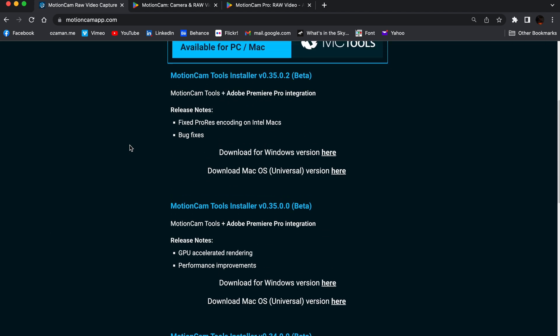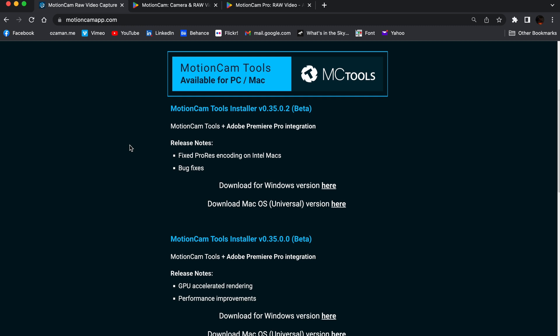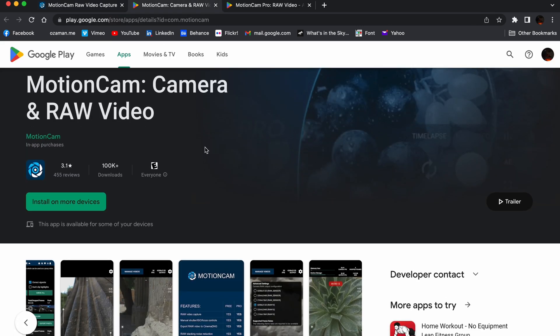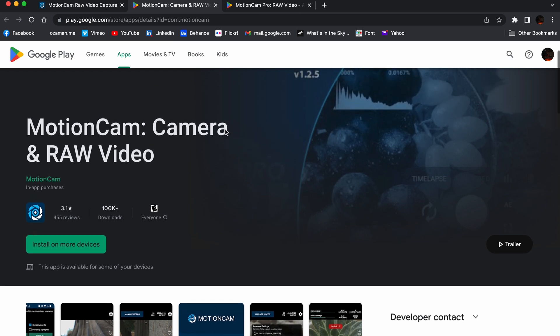Raw video recording, which is mostly used by cinema cameras, now can fit in your pocket. By the way, this is not a sponsored video. There are other raw recording apps for Android you can find online.